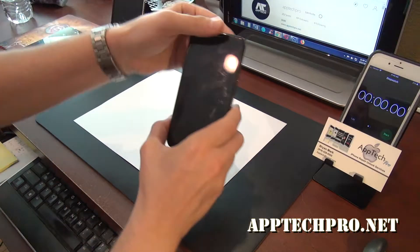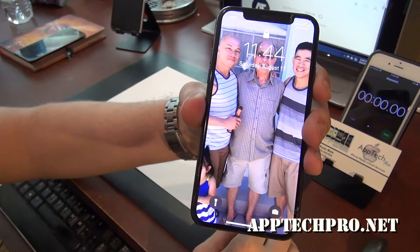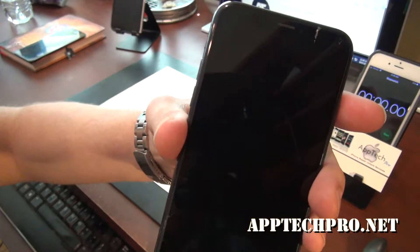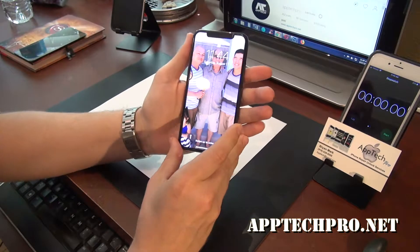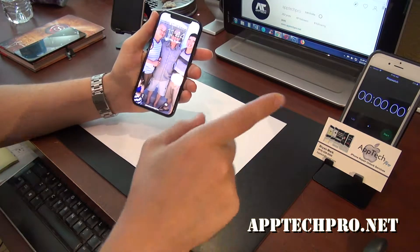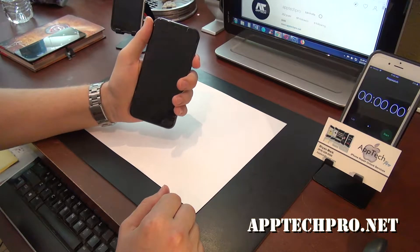Welcome everyone, this is Aptek Pro. Today is Saturday, August 17th, and we have an iPhone X with a cracked screen. So I'm going to go ahead and replace this with an OEM grade screen, as well put the water seal around it. And as always, I'm going to go ahead and start the timer, speed up the video, and show you the final result. So I hope you enjoy.